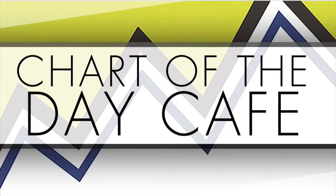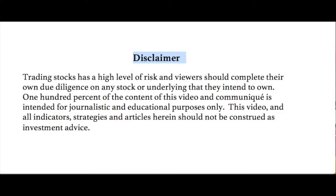Hello and welcome to Chart of the Day Cafe for Tuesday, May 30th, 2017. Just want to read our disclaimer quickly. Trading stocks is a high level of risk and viewers should complete their own due diligence on any stock or underlying that they intend to own. 100% of the content of this video and communique is intended for journalistic and educational purposes only. This video and all indicators, strategies and articles herein should not be construed as investment advice — not making any recommendations, always for your further homework.